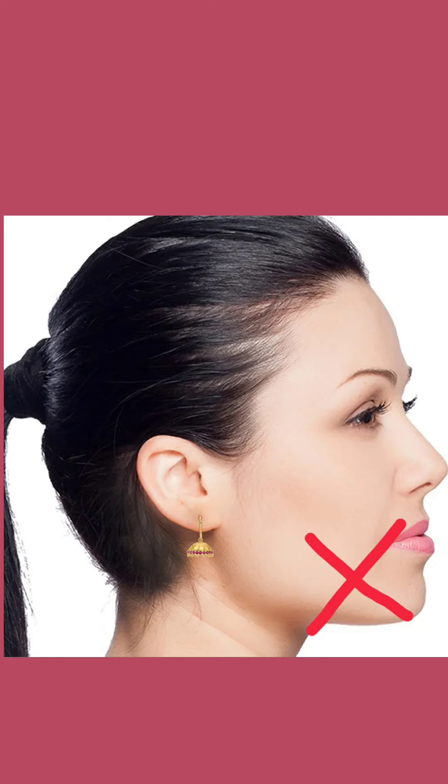And you certainly don't want that. The third solution is Chandbali's. Select such Chandbali designs which are sleek in the beginning and broaden near your chin level.